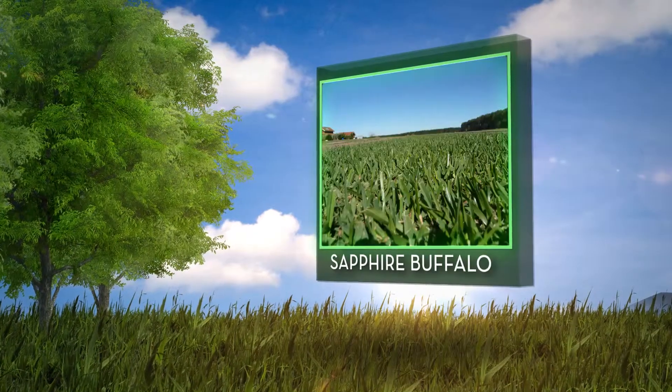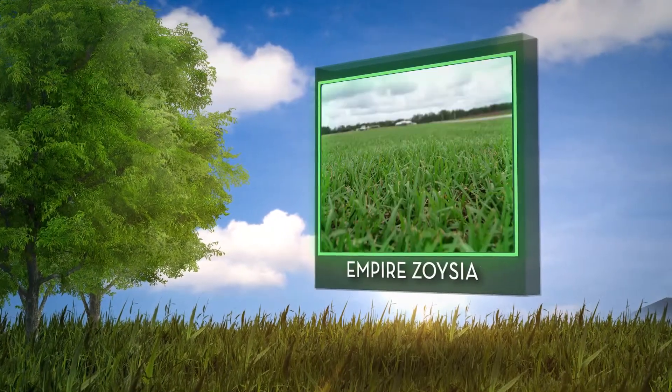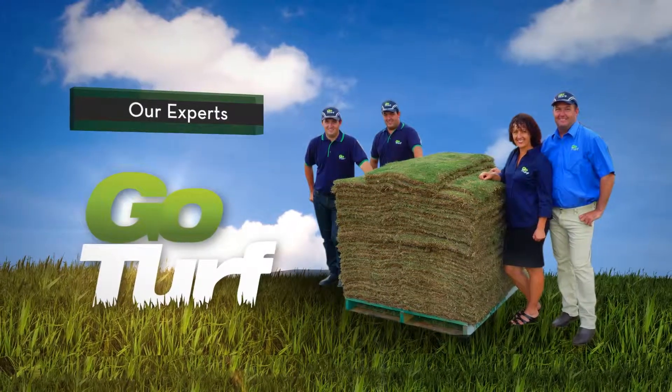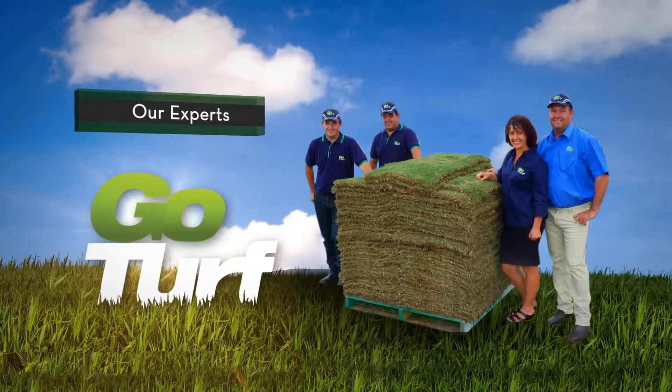From palmetto and sapphire buffalo grasses to empire zoysia and wintergreen couch grass, our experts at GoTurf can help you decide which type of grass is right for your yard.